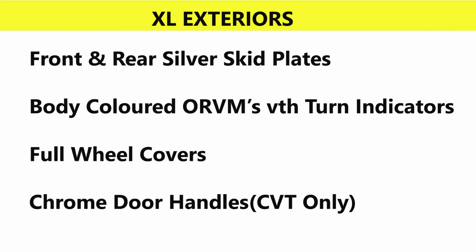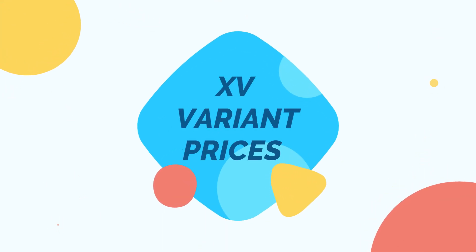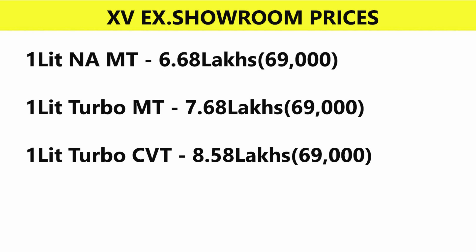Exterior additions include front and rear silver skid plates, body-colored ORVMs with turn indicators, full wheel covers, and chrome door handles. XL variant pricing: 1L naturally aspirated manual at 6.68 lakhs, 1L turbo manual at 7.68 lakhs, and 1L turbo CVT at 8.58 lakhs.